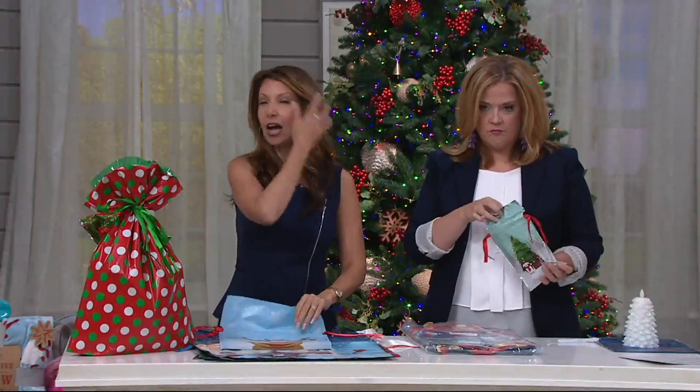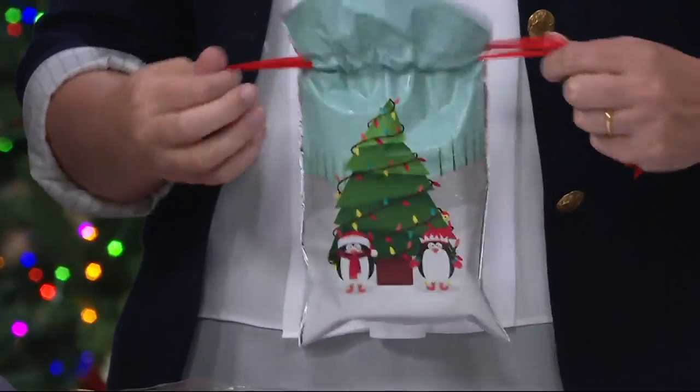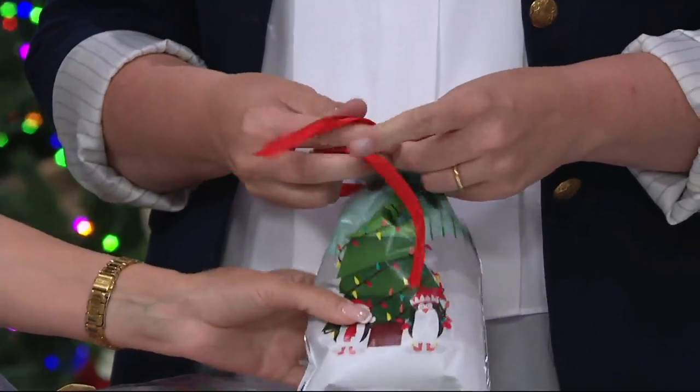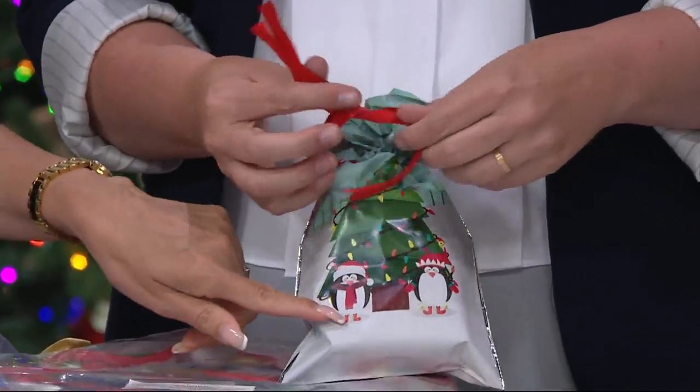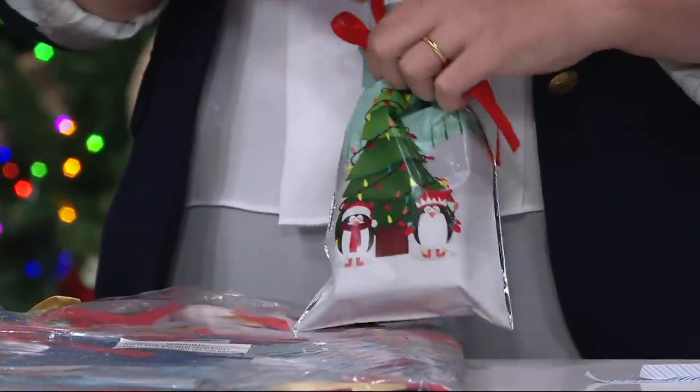So birthdays, Hanukkah, Father's Day — whatever it is. We're giving you so many different sizes. Isn't that cute? Look at the little tiny gift card ones — I just put a little ornament in there. Cheerful and sweet, whimsical and elegant, all in one.